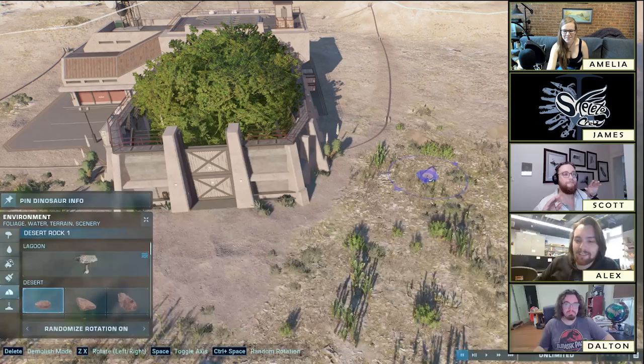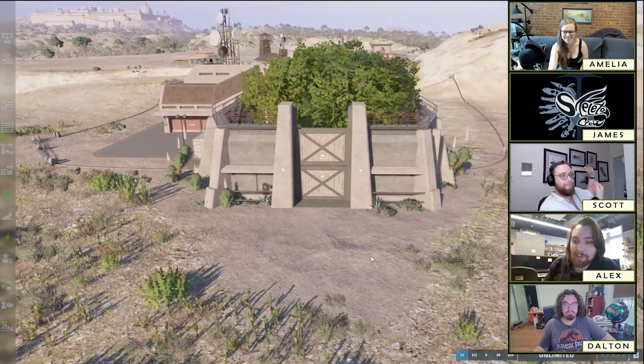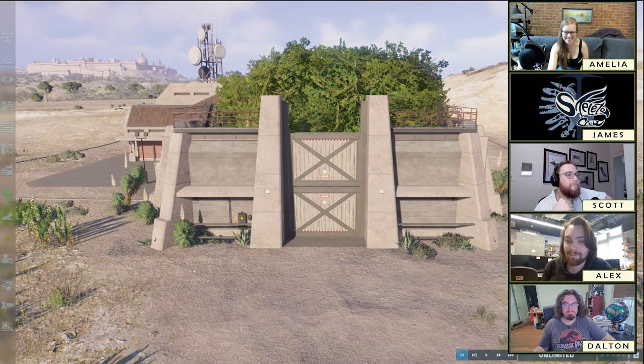Hello, Internet! It's the Skeleton Crew coming at you with a brand new episode. In this episode, we're going to be reacting to the dinosaur designs of Jurassic World Evolution 2. I didn't call it Jurassic Park Operation Genesis that time, and that was the first try. You might not believe me, but you should.